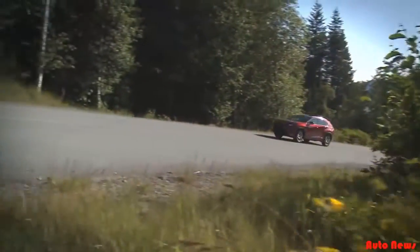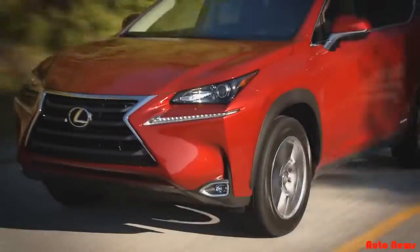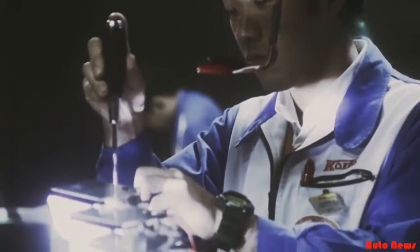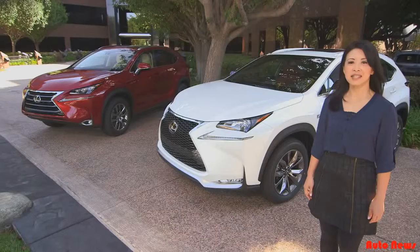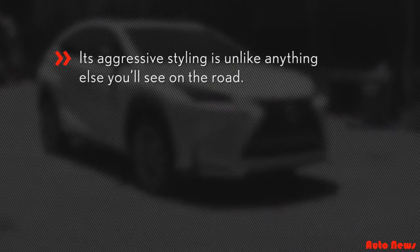When it goes on sale at the end of this year, it will be the fourth luxury utility vehicle in the lineup and the most compact when compared to RX, GX, and LX. The NX is the result of five years of development and the work of 2,000 engineers. There was meticulous attention to detail paid to every part of this vehicle. There are three things you need to know: one, its aggressive styling is unlike anything else you'll see on the road.